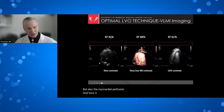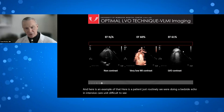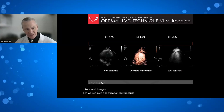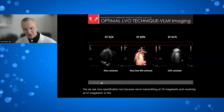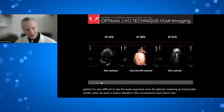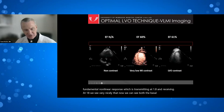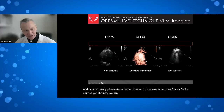Here is a patient in the ICU with difficult echo windows. Using low MI harmonic imaging, we see opacification, but in this obese patient transmitting at 1.6 MHz and receiving at 3.2 MHz, it is difficult to see the basal segments near the apex. Switching to the fundamental non-linear response — transmitting and receiving at 1.8 MHz — we can now clearly see basal, mid, and distal LV segments for volume assessment, and also see myocardial contrast perfusion in the tissue.